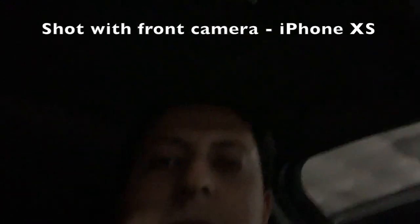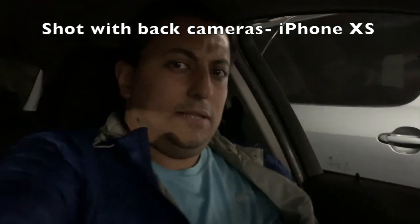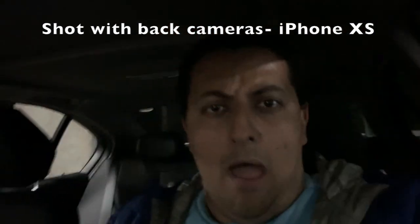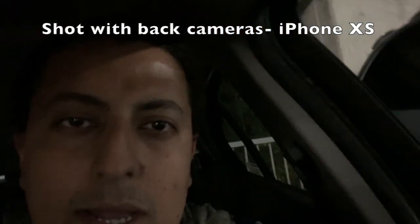Back to me again — and now this is the quality of the video in the same light conditions using the back cameras. I don't see what you're seeing at the moment because I'm filming with the back cameras, but hopefully this is a pretty similar close-up of me, more or less. I'm also going to show you around.